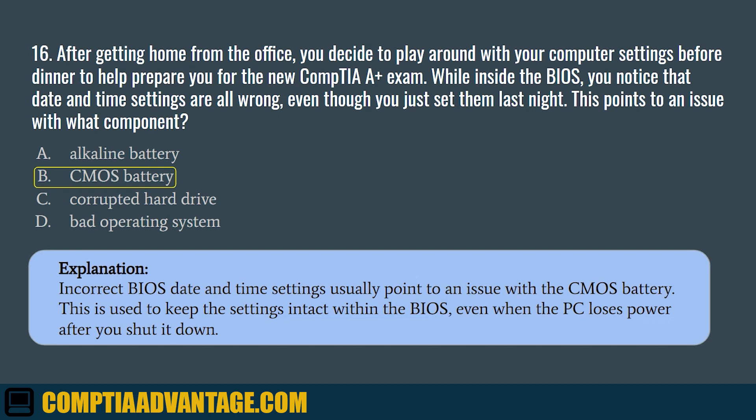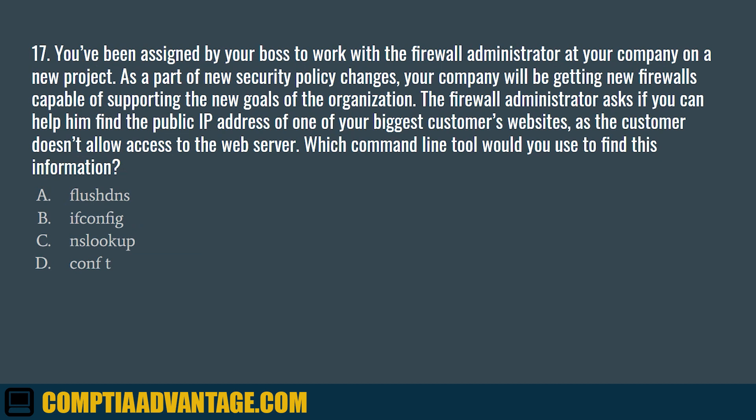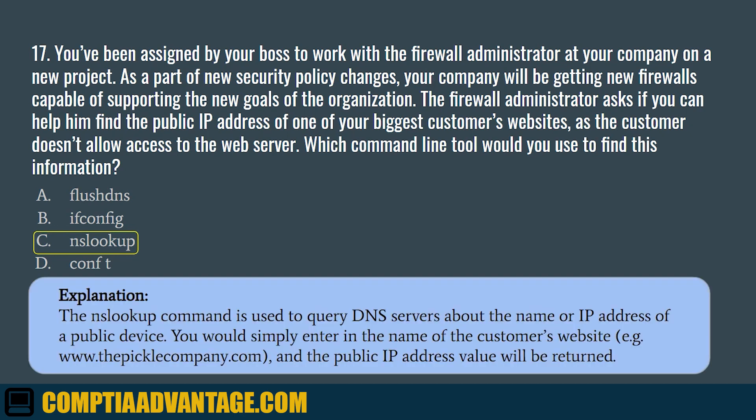Question 17. You've been assigned by your boss to work with the firewall administrator at your company on a new project. As a part of the new security policy changes, your company will be getting new firewalls capable of supporting the new goals of the organization. The firewall administrator asks if you can help him find the public IP address of one of your biggest customers' websites, as the customer doesn't allow access to the web server. Which command-line tool would you use to find this information? A. Flush DNS. B. ifconfig. C. NSLookup. D. conf t. The correct answer is C. NSLookup. The NSLookup command is used to query DNS servers about the name or IP address of a public device. You would simply enter the name of the customer's website, for example www.thepicklecompany.com, and the public IP address value will be returned.